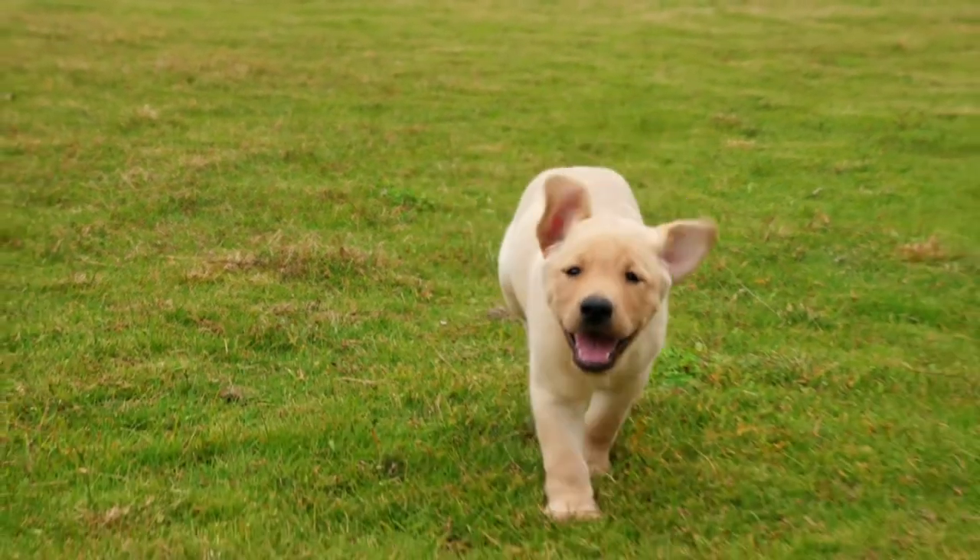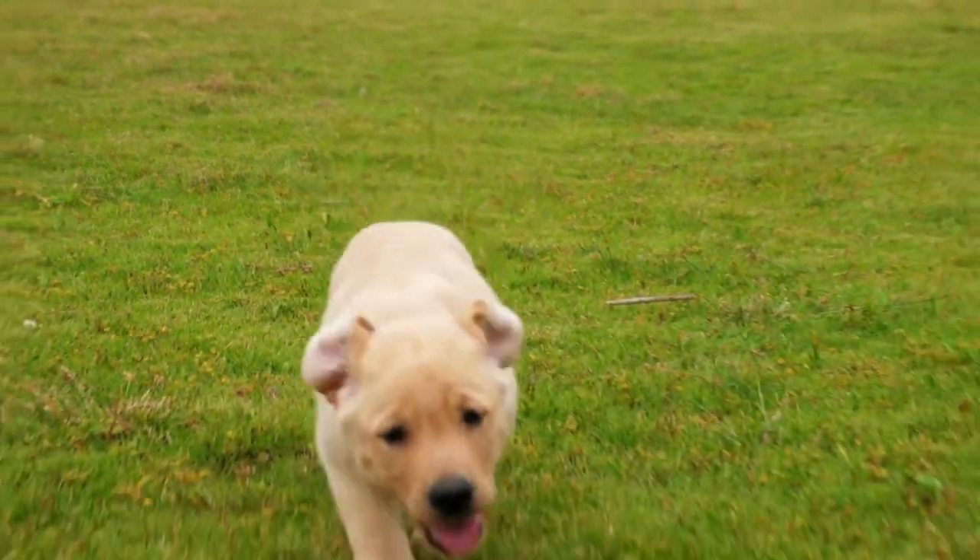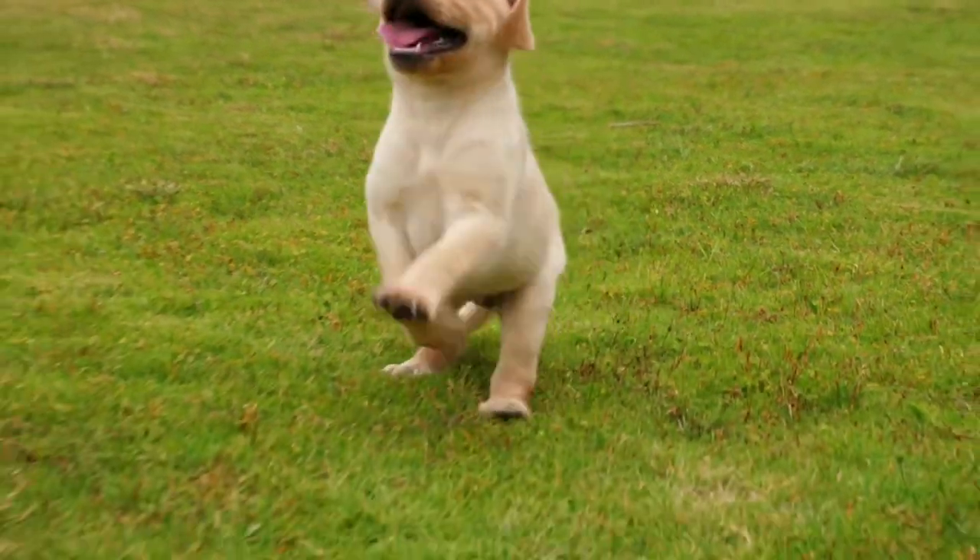That's the on the run information about German Shepherds. Check the description below for more information. See you next time.